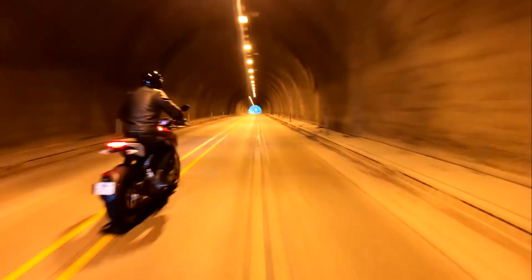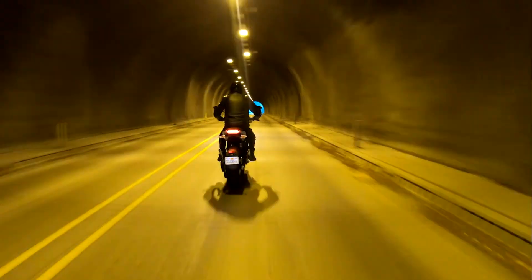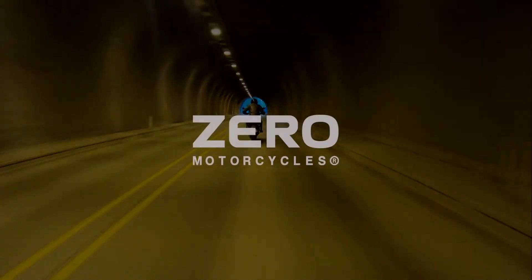The Zero SRF — effortless power. Test ride today at your local Zero Motorcycles dealership.